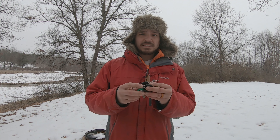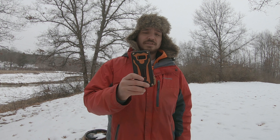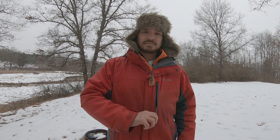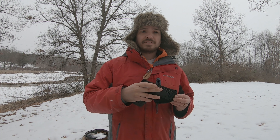So real quick, this isn't meant to take forever. I just want to show you guys a few things that I carry with me most days. First and foremost: keys, wallet, cell phone, a knife here, my favorite.